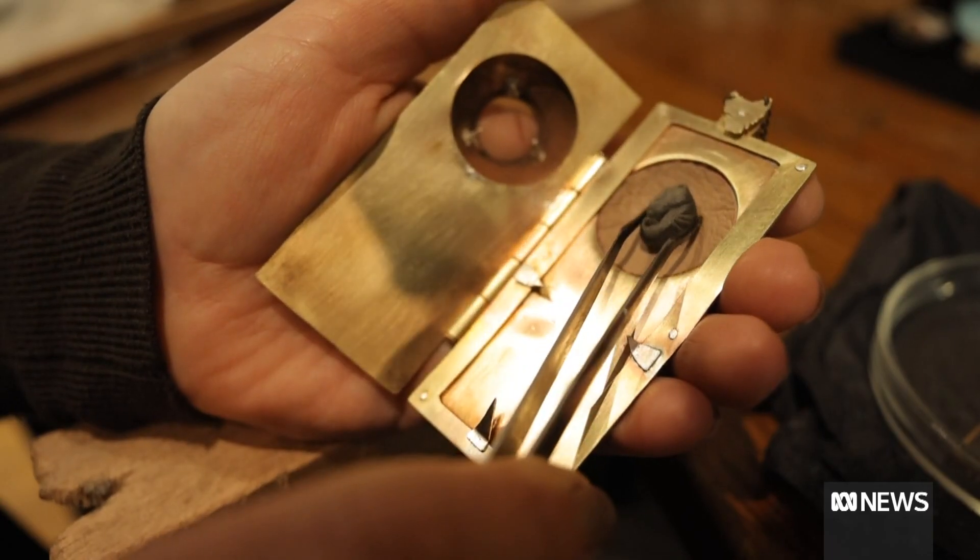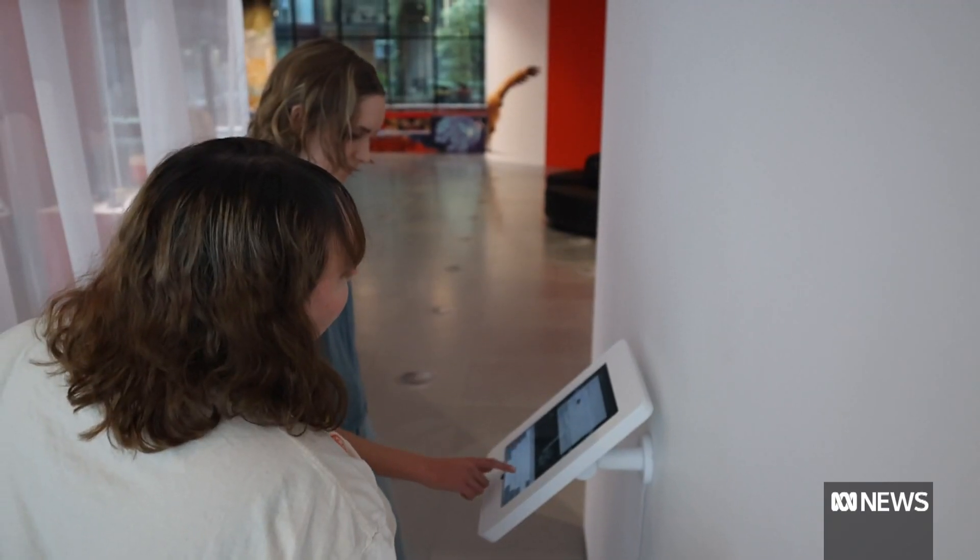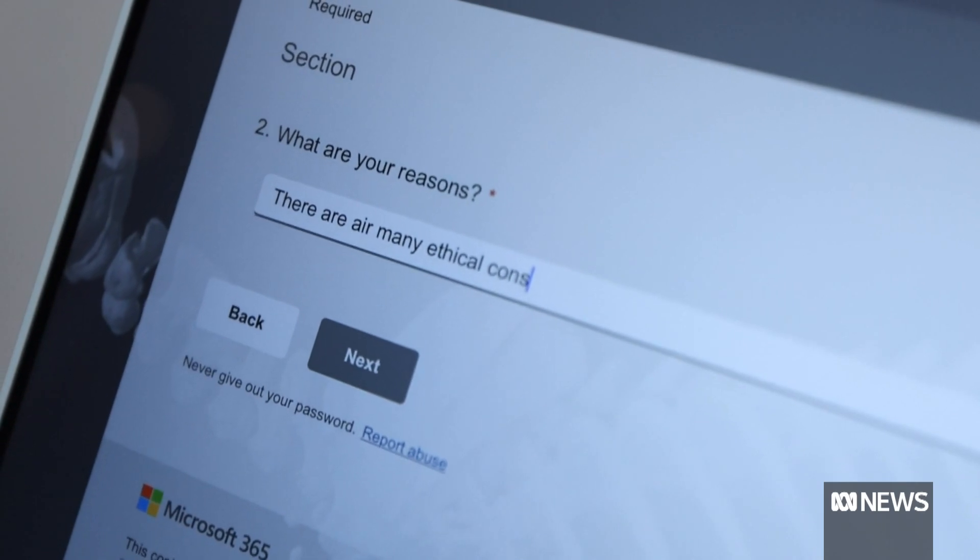Whilst the locket represents the loss of the thylacine, the artist has also surveyed people about the de-extinction project. Ultimately, we're responsible for its extinction, but how is it going to interact with the environment after so long a time? Maybe instead of bringing back animals, should we consider preserving animals that are already critically endangered? I think it's really great to be able to bring back an animal that we lost because of colonialism.